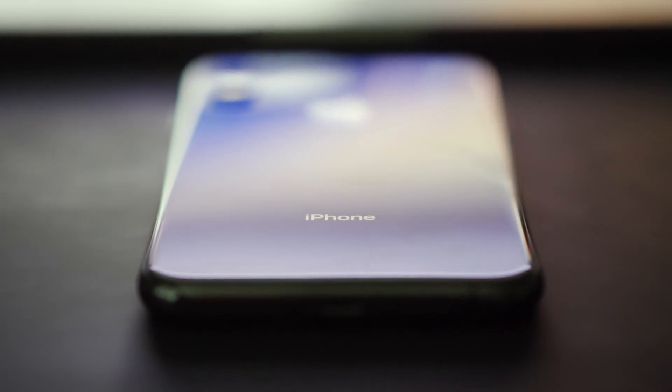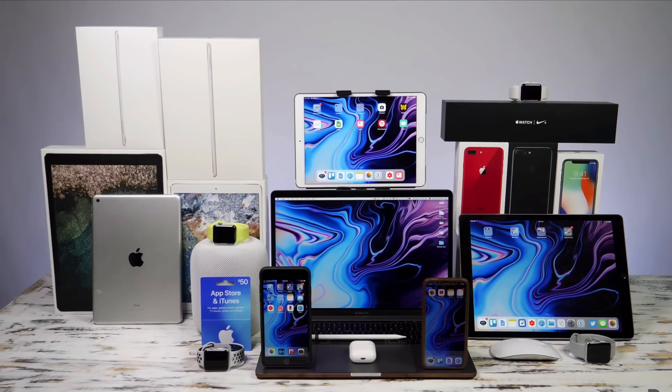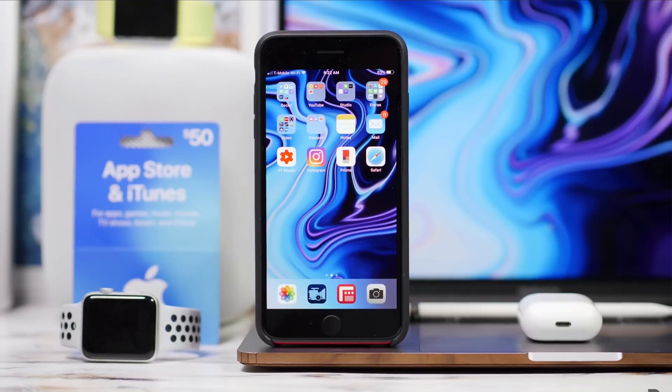If I were to experience hearing loss it would be devastating. Sound is such a major part of my world I think I'd feel pretty lost. Today's video is going to be a little different because it's going to give us a chance to explore the accessibility side of something we talk about a lot here on the channel — the Apple ecosystem.